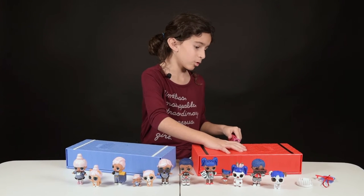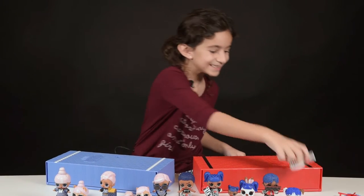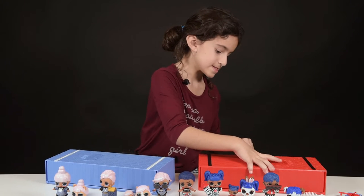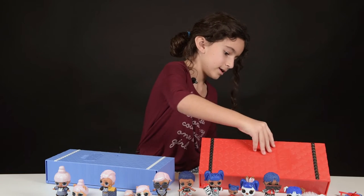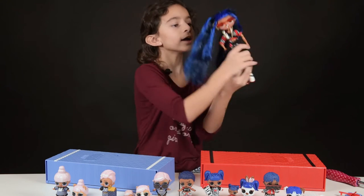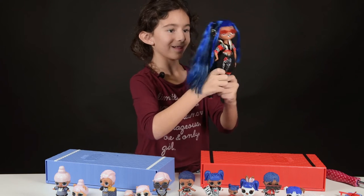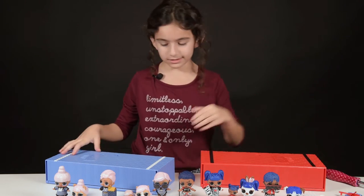It even came with this little brush. So I'm opening it — opening, opening — and ta-da! This is the first big LOL. I like the big ones best.